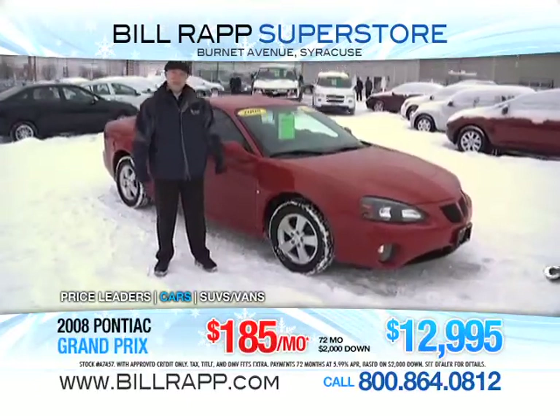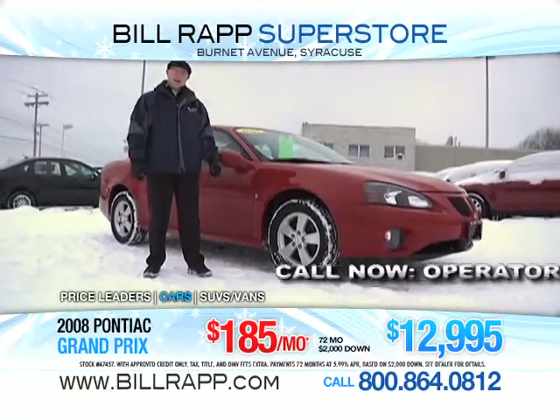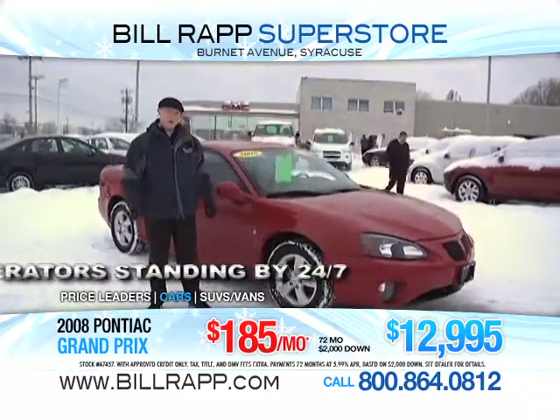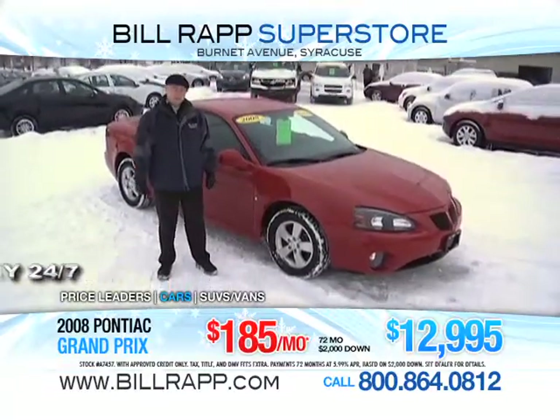Jimmy Finnegan here with the Bill Rapp Superstore, presenting a 2008 Pontiac Grand Prix, only 35,000 miles. $12,900 is their asking price, a low-payment, quality vehicle. We've been serving you for over 58 years. Come on down and ask for Jimmy Finnegan.